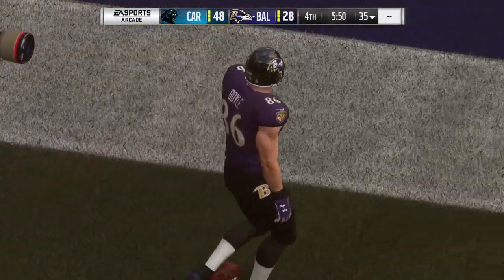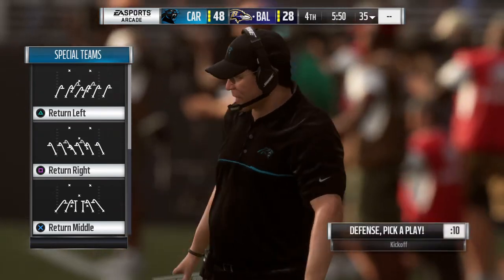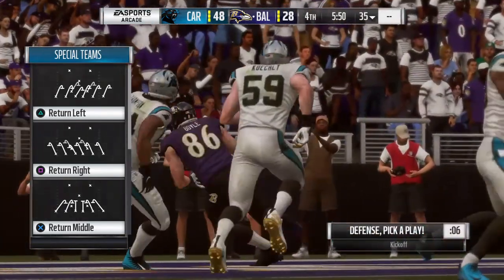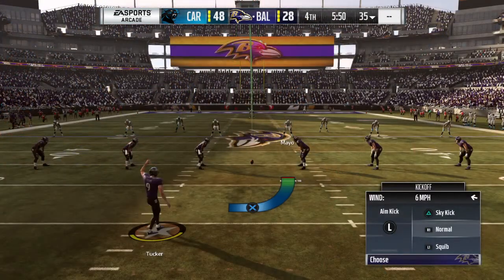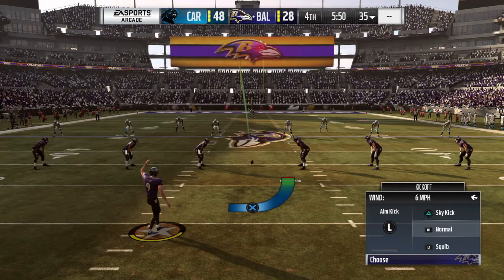He hits the big target for the two-point try. Defenses hate those guys, especially around the goal line. It's hard to decide who you're going to put on him — are you going to put a smaller corner? A safety who doesn't have the same coverage skills? A linebacker who has the size but isn't used to covering in space? That's why the tight end gives you such a great advantage when you're throwing the football.